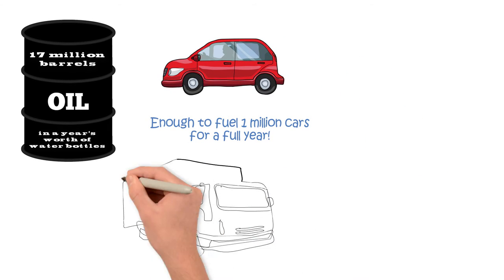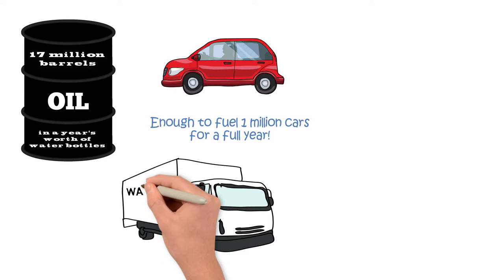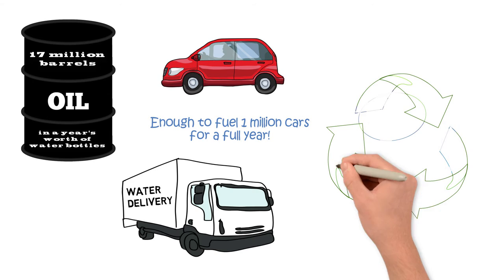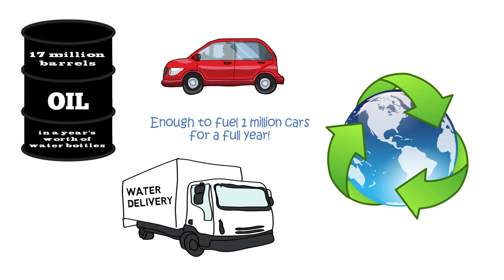And when you consider that all of those bottles need to be delivered to stores in trucks, well, you get the picture. Bottled water is really bad for the environment.